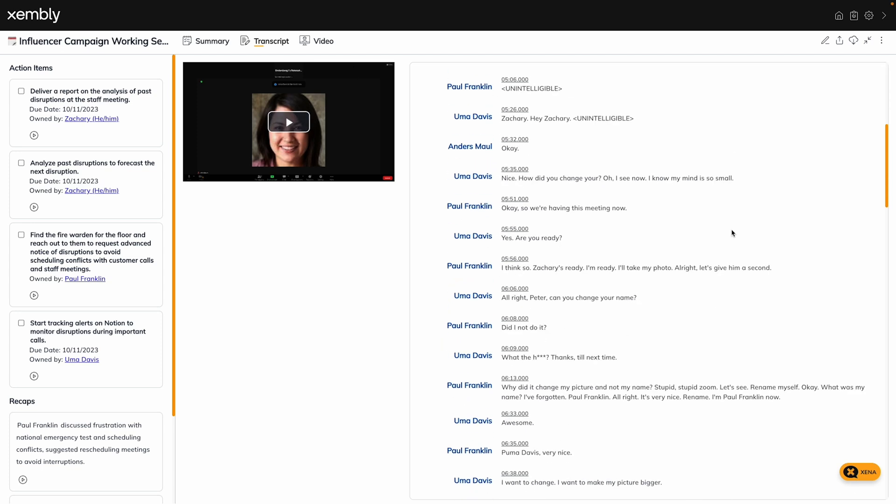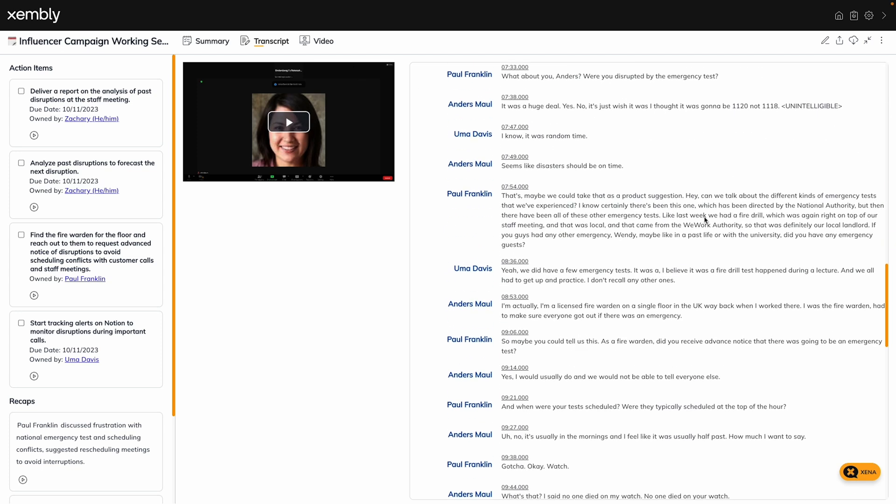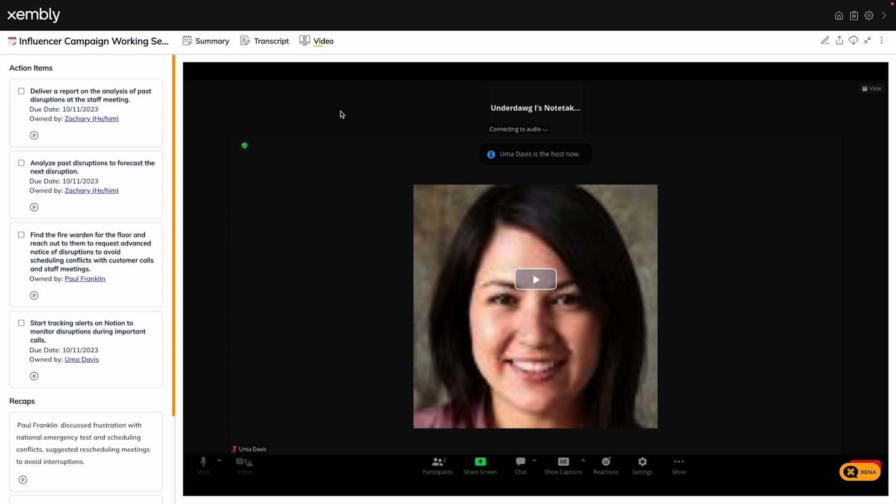After the meeting, you'll get a summary that includes action items, recap topics, as well as the full transcript and video recording. This is all basically automatic — no more scheduling mix-ups and no more missing important info. Thanks, Zena.